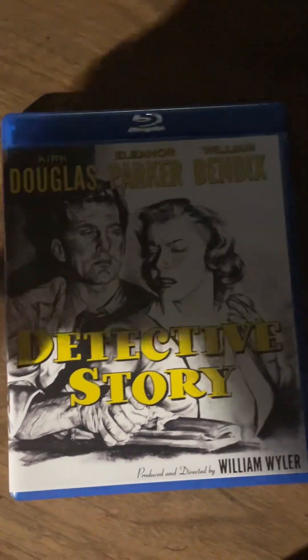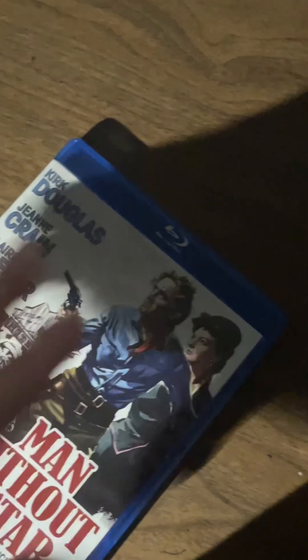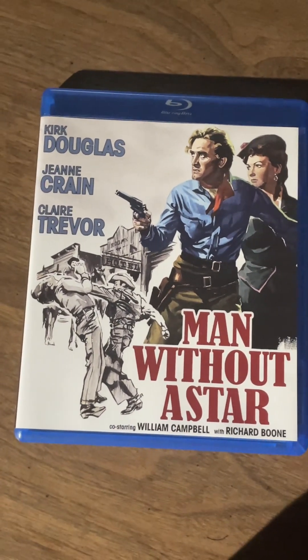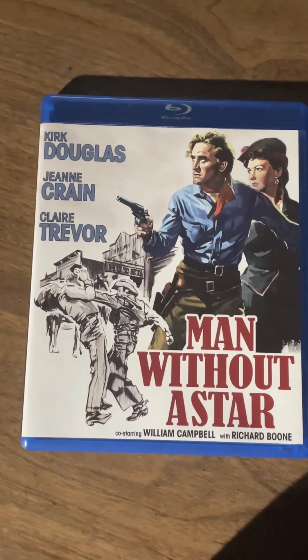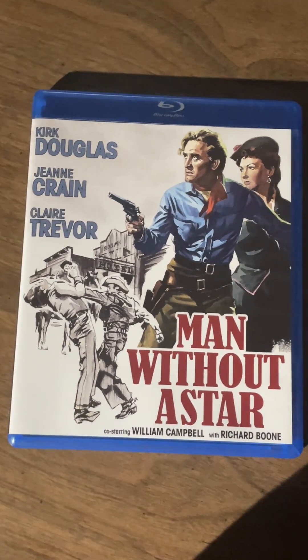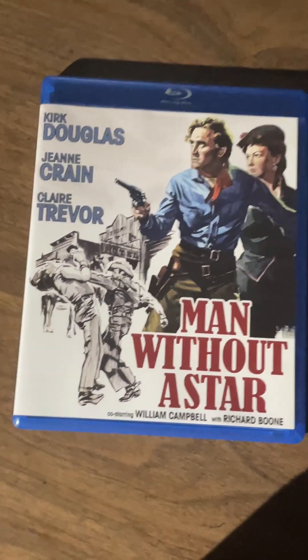Definitely looking forward to checking out Detective Story. We also have another Kirk Douglas film — Man Without a Star from 1955. It's an old western, never seen it, and apparently it's pretty good. I don't think I've seen many westerns with Kirk Douglas. I know he was in one with John Wayne — the one where they steal the gold wagon train — but I can't remember the name of it.